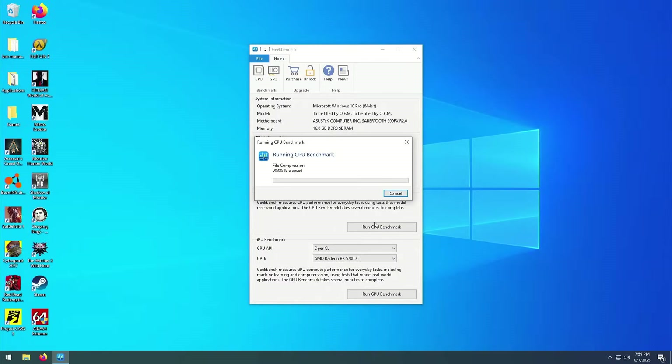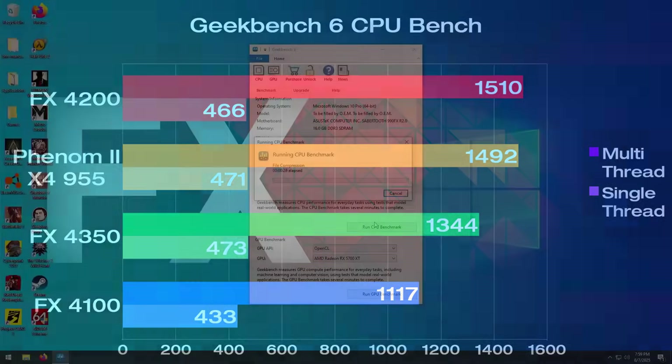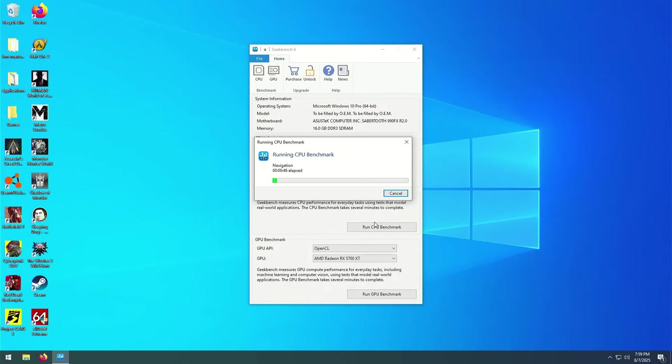Next up is Geekbench 6, and this time the FX4200 is in first place with a score of 1500, although the Phenom 2 is nipping at its heels. Looking at the remaining chips, the FX4200 is 12% faster than the 4350, and 35% faster than its two-module counterpart. Single-thread scores are similar between all chips, with the exception of the FX4100, which is falling behind by about 30-40 points. Note that these numbers were not averaged from three runs, mostly because they were fairly long tests.